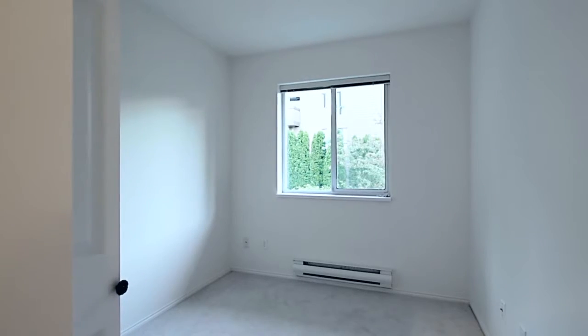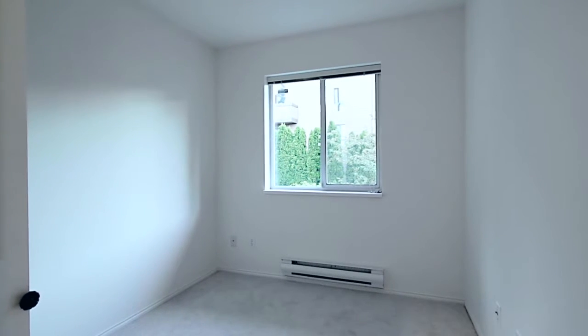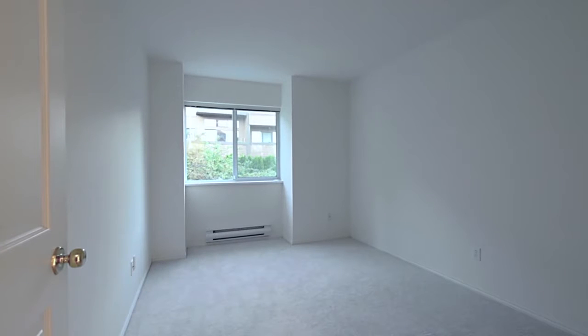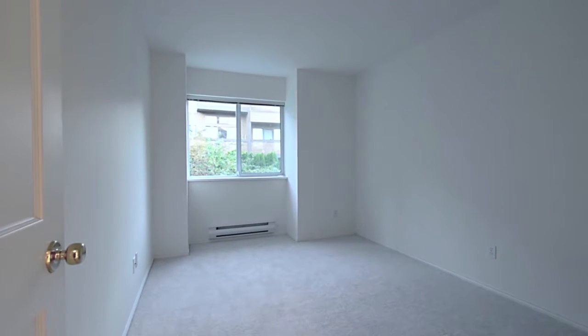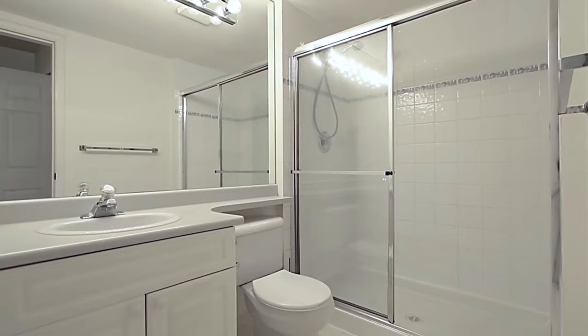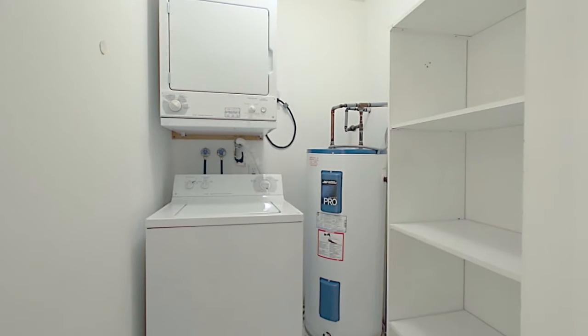Come up the stairs to the second level where two bedrooms give you the space for family, friends staying the night, or the flexibility of a home office or a hobby room. There is also a full bathroom with a glass shower and your laundry room with more storage space.